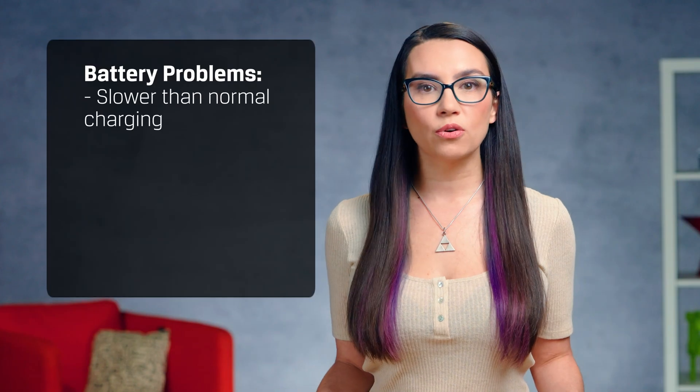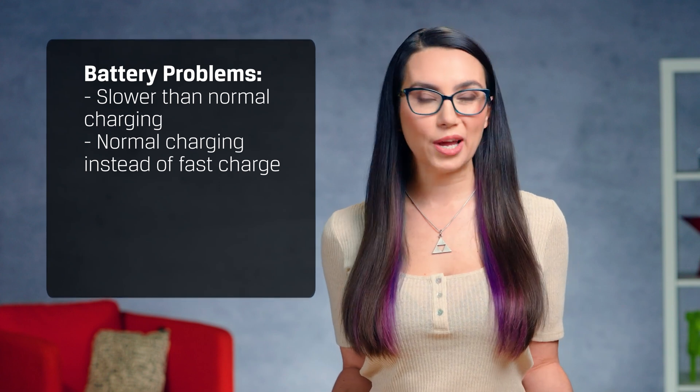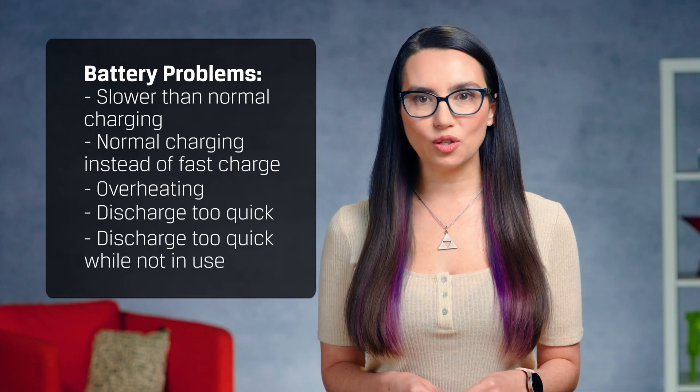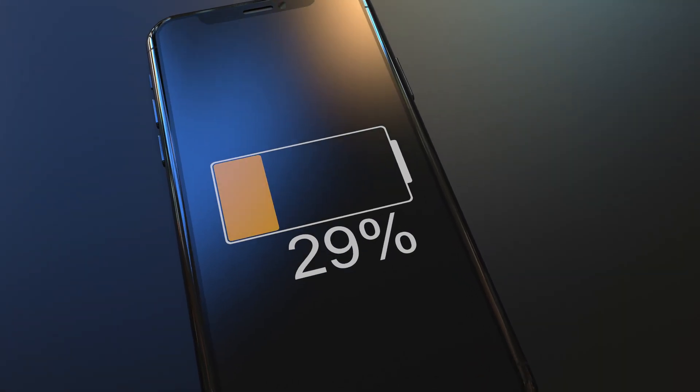One: slower than normal charging. Two: fast charging may suddenly switch to normal charging. Three: overheating. Four: the battery may discharge too quickly. Or five: the ever so fun watching your phone drop battery percentage like the second hand of a clock while not in use.